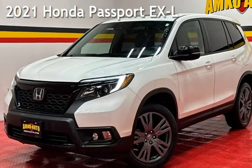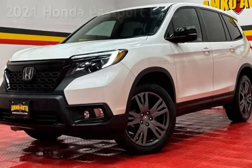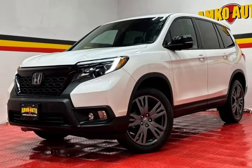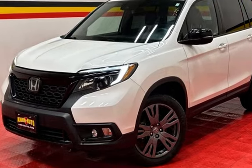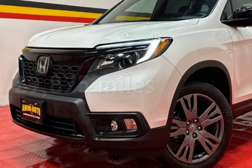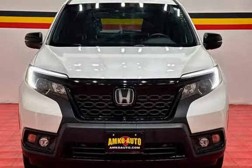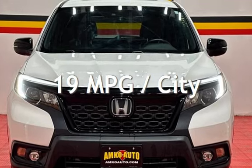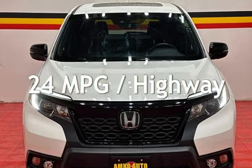Presenting a pre-owned 2021 Honda Passport EXL. This four-door SUV has a six-cylinder, 3.5-liter V6 engine, with all-wheel drive and an automatic transmission. This Honda is a great value with less than 30,000 miles on the odometer. Estimated fuel economy for this vehicle is 19 miles per gallon in the city and 24 miles per gallon on the highway.